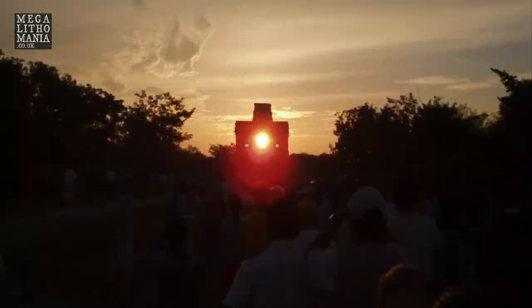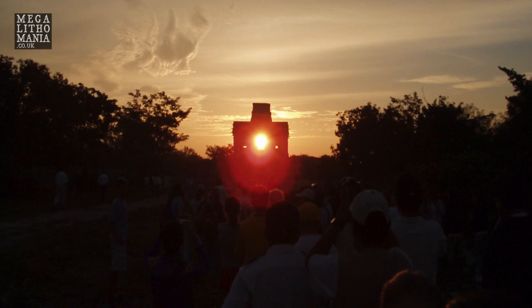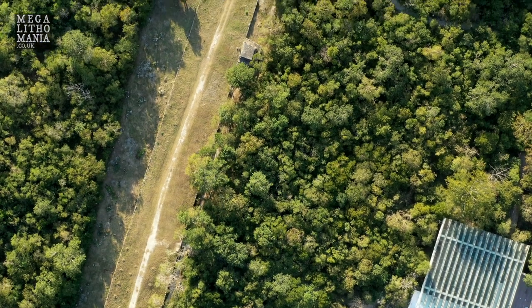Welcome to Dzibilchaltun. This site is aligned to the equinox — groups come here at around 5:30 in the morning to witness the equinox sunrise along the eastern avenue, the sacbe that rises through and you can see it through the Temple of the Seven Dolls. We're going to go up there shortly, but for now we're just walking up onto the sacbe itself.